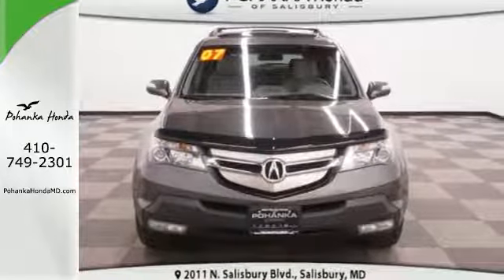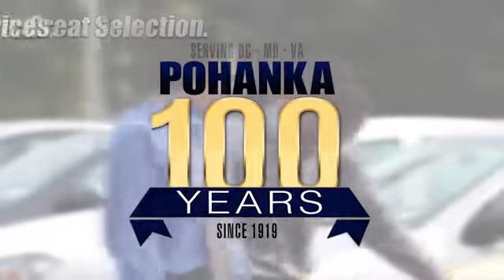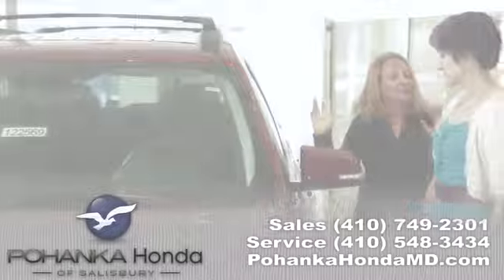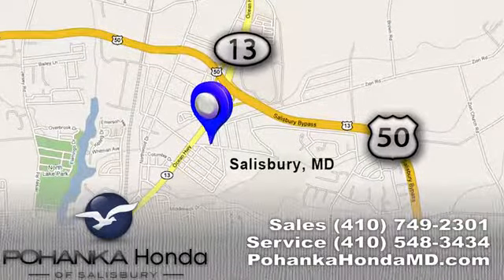Test drive it today. Great service, great selection, and low prices. That's why Pohanka Honda of Salisbury is a great place to buy a car. We're conveniently located on Route 13 in Salisbury, Maryland.